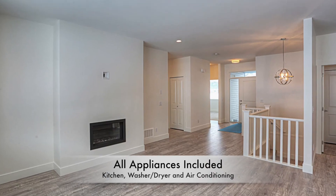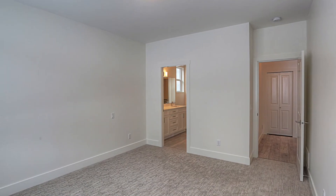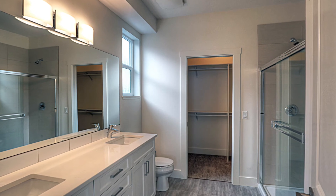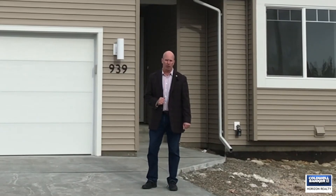You've got all your appliances — washer, dryer, air conditioning — all done. The inside here is an open entertainer's dream concept with nine-foot ceilings, a huge en suite, and as I say, a totally unfinished basement for future expansion down the road if you choose.